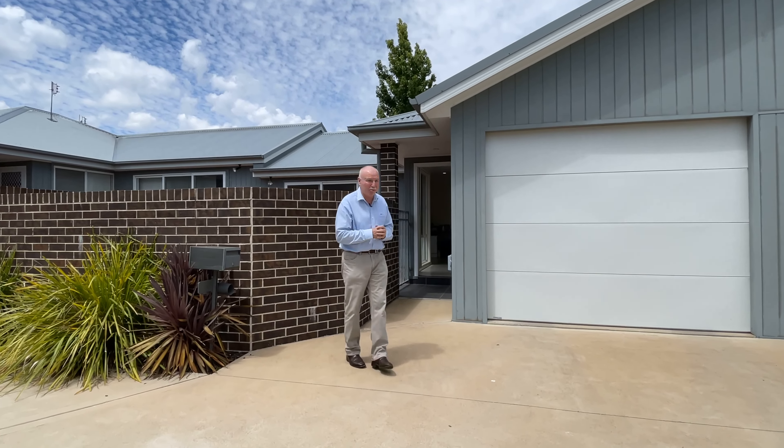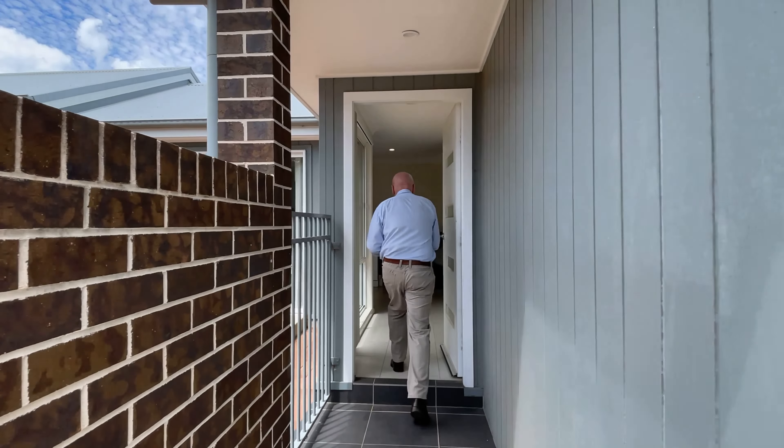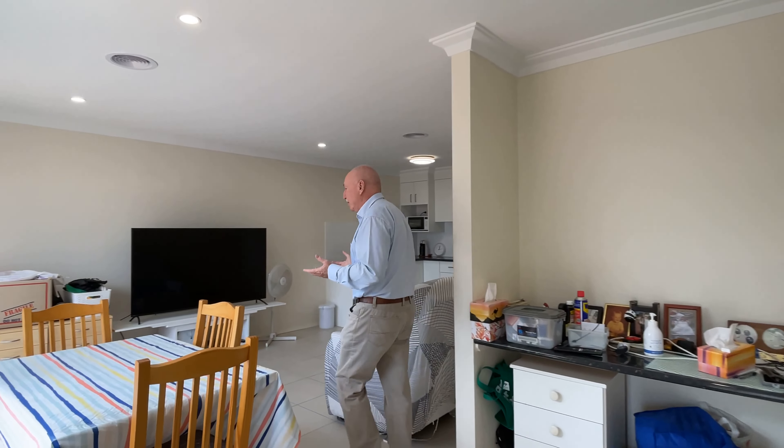Good morning, Michael and Ash from Peter Fisher Real Estate. Welcome to a virtual viewing of 6 of 27 Nile Street. This is a one-bedroom, five-year-old unit in a very quiet complex — community title, not strata. Let's have a quick look through.